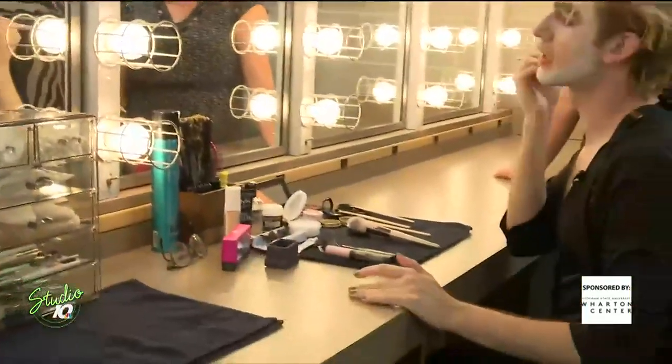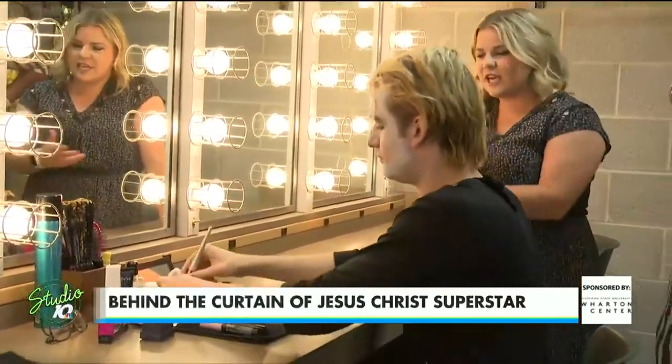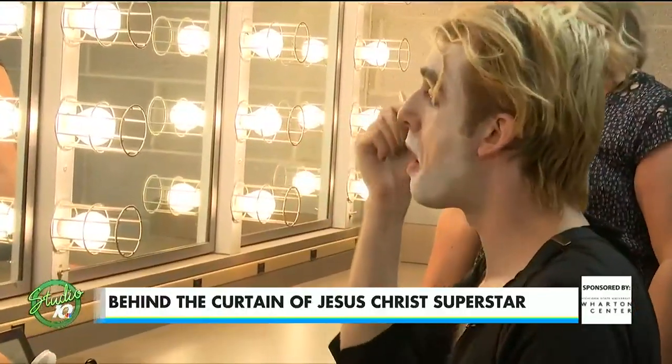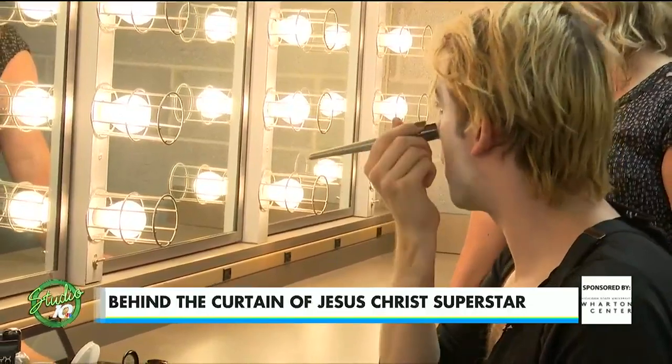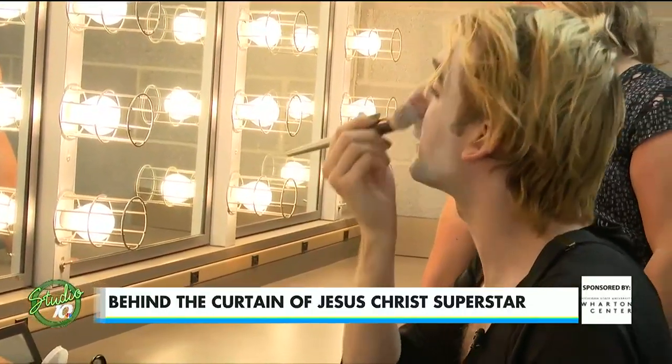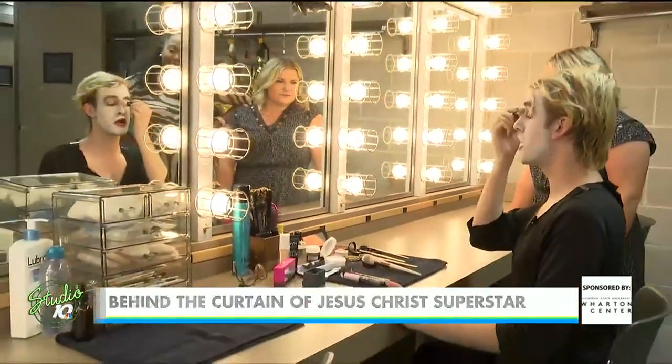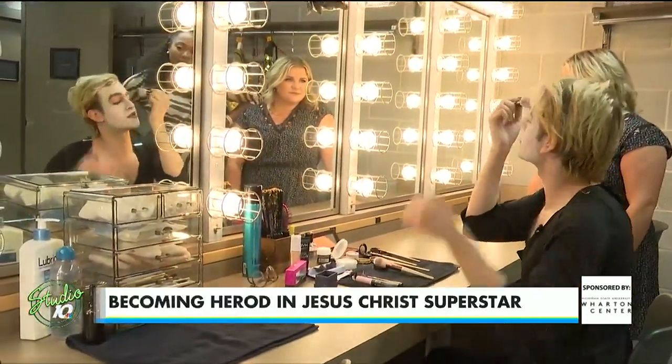We want Herod to look kind of monstrous, and this adds a layer to the character in itself. Because Herod is really wild — nobody ever really knows what to expect. It's been done so many different ways in the 50-year history of Jesus Christ Superstar that really anything is possible.